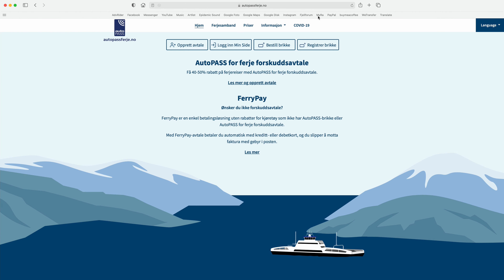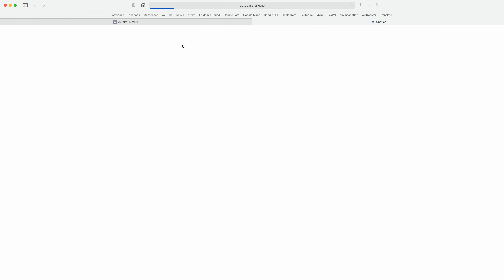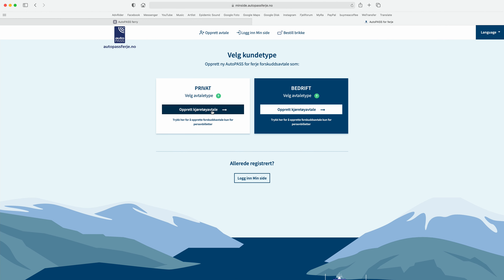There are two ways of paying Norwegian ferry rides. You can sign up for an Autopass deal on autopassferie.no, where you register your license plate. You have to pay in advance 3,500 Norwegian kroner, and they will automatically withdraw money from that account as you ride around in Norway. If you quit the deal after you finish traveling in Norway, you get a refund on all the money left on the account. So if you spend 1,000 Norwegian kroner, you get the rest back when you cancel the deal. This is the only way to get the 50% discount on all ferry rides.